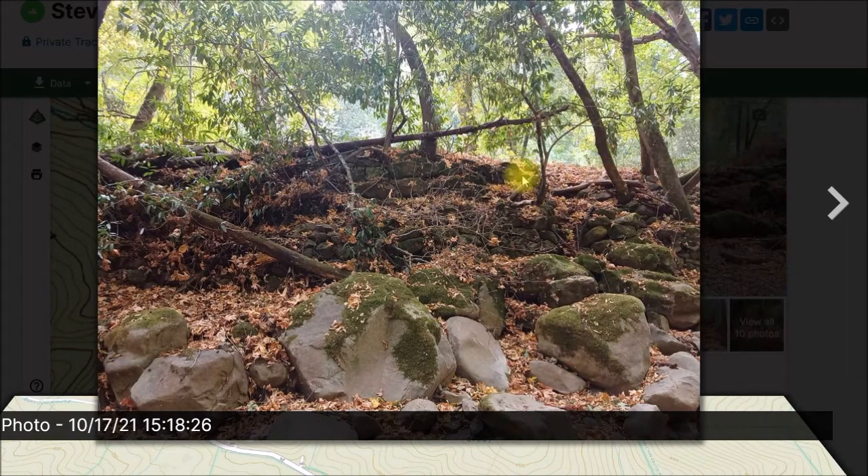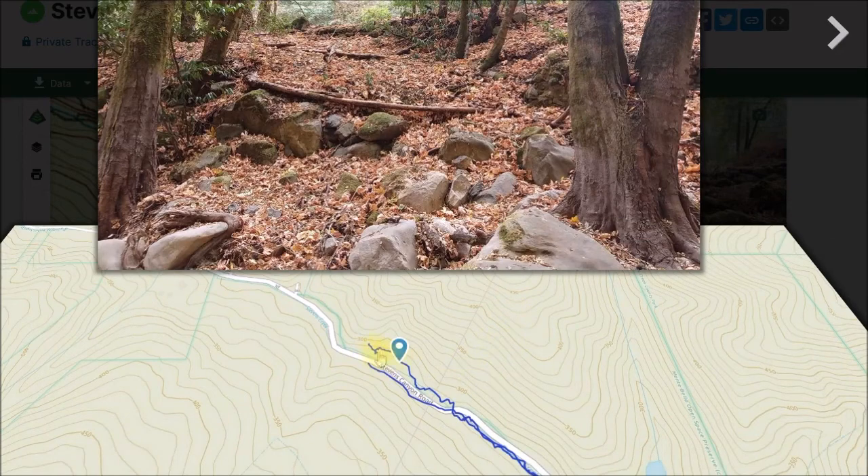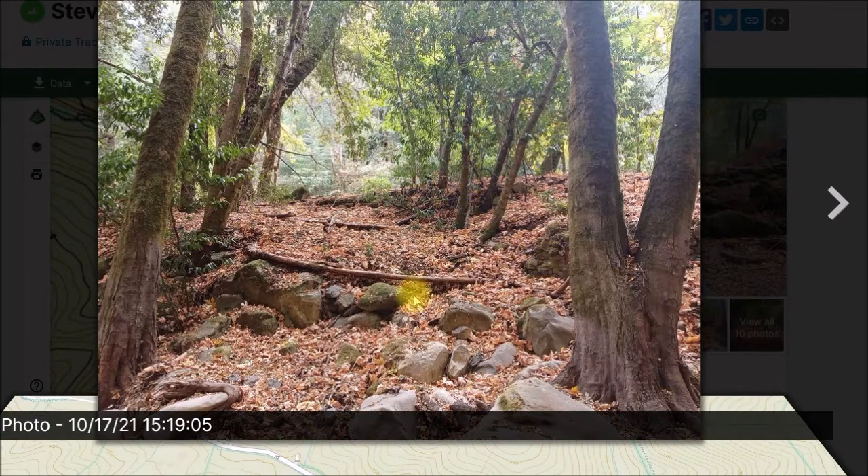The wall continues for quite a ways down the creek, falling apart in places where trees have grown up and pushed the rocks over. A little ways farther down the creek — here's the map — the rock wall was up near the top. Just a ways down from where the rock wall ended, here's the creek. I don't know if these trees were planted along the side of the creek or just naturally grew that way, but they're at fairly regular spacing in a pretty straight line.